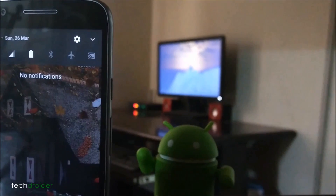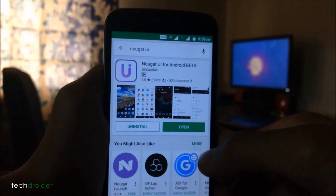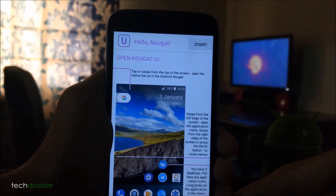In this video, I will show you how to get Nougat features without root in just 2 minutes. All you need to do is just install the Nougat UI application from the Play Store.